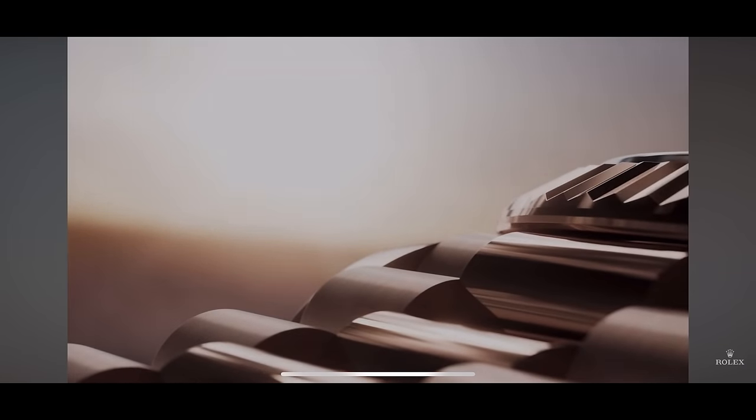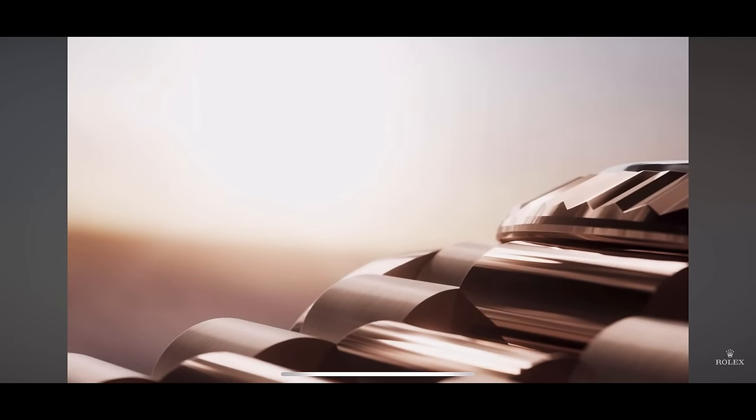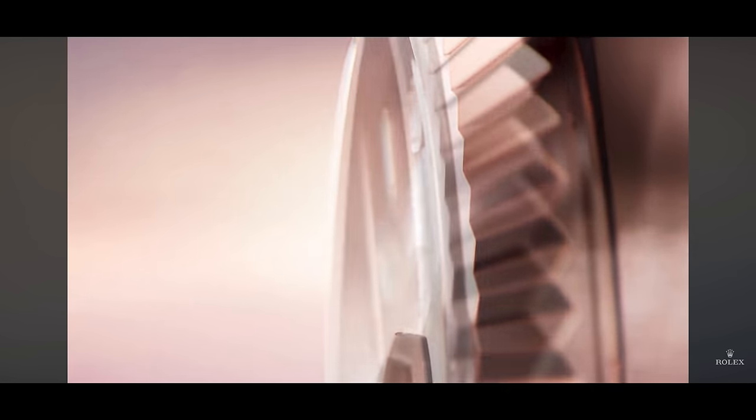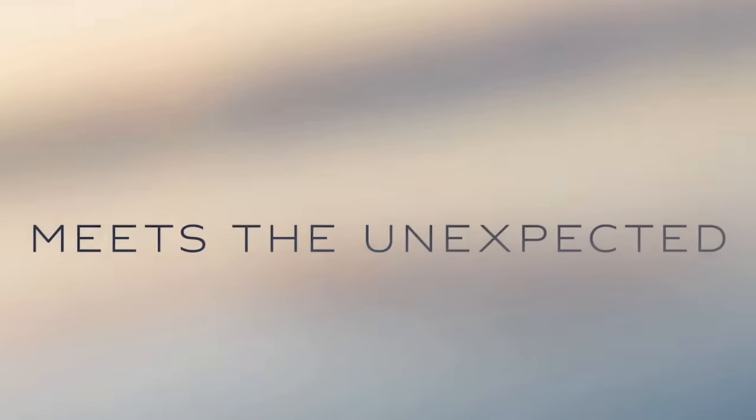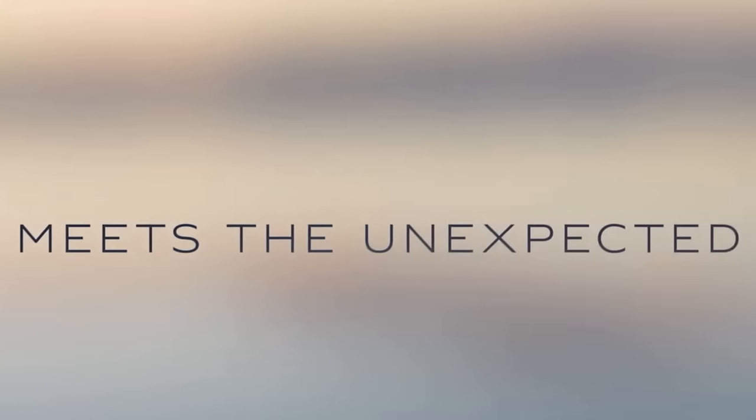First and foremost, this is very clearly an Everose presidential bracelet. They teased the beginning of this clip with a presidential bracelet and show this kind of ambiguous dial — I can't really tell what it is. To my eye it doesn't look like a Day-Date, which is interesting because they teased again at the beginning with the presidential bracelet. So maybe this is a Sky-Dweller — it kind of looks like it could be.